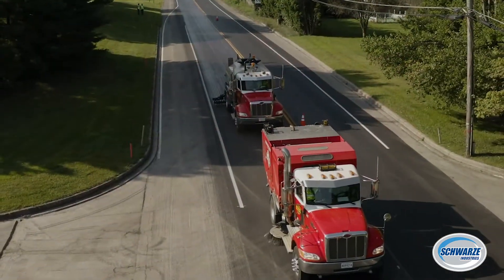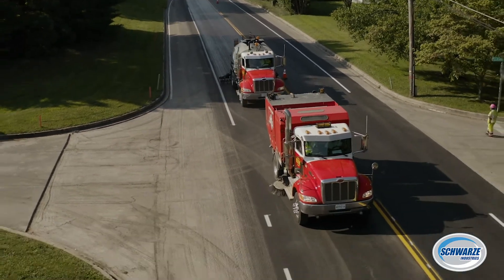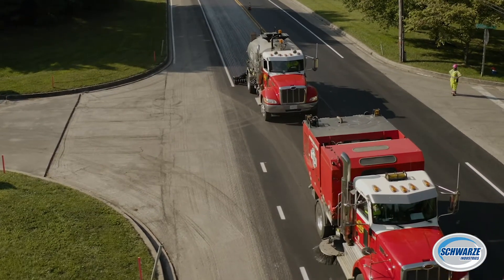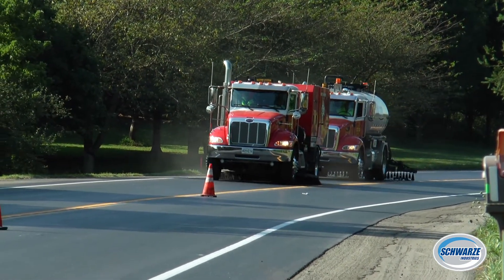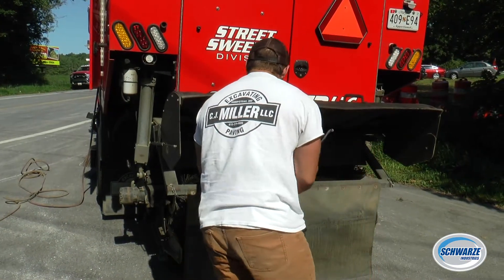I run a lot of my pressures at around 25 PSI, and the gutter brooms at about 22 PSI. You don't need a whole lot of pressure — it's more like a dusting feature to get those millings underneath the truck.